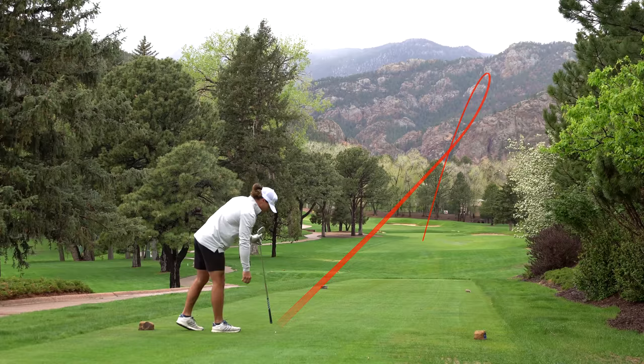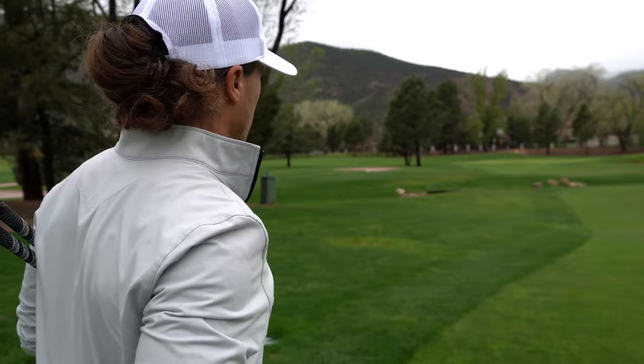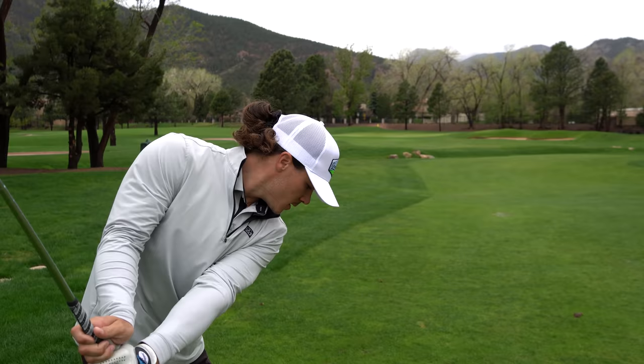That's absolutely perfect — I don't know if you can hit a better first tee shot. I have 128 yards to this pin, playing about eight yards up. With this rain and heavy moisture I'm going to play it at about 130.